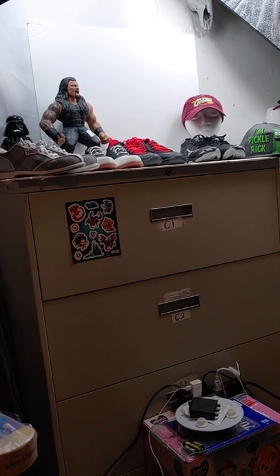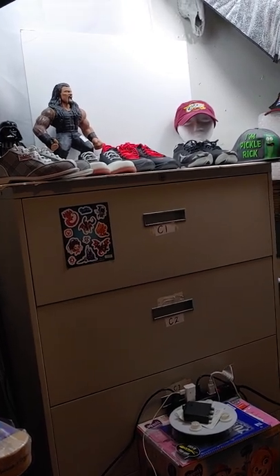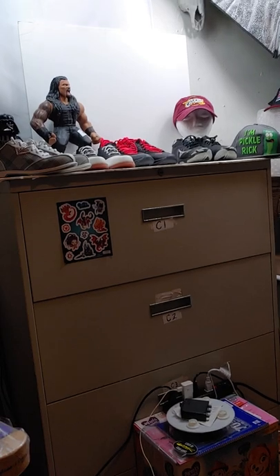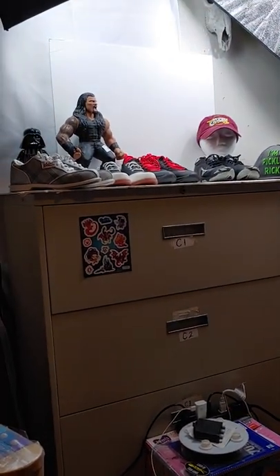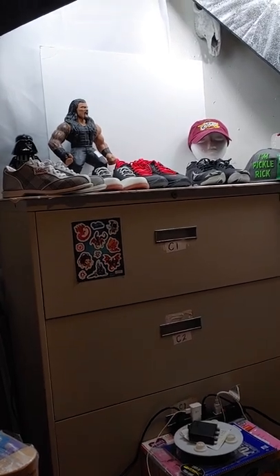Anyway y'all take care. I gotta go get in the shower — we just got back from a five-mile hike so I'm pretty tired. Ready to take a shower and wrap it up for tonight.